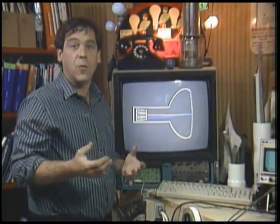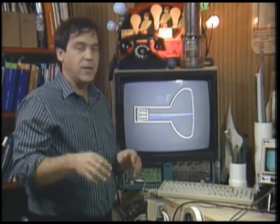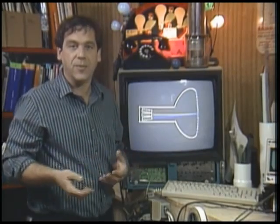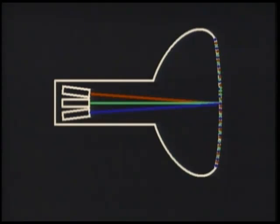The color CRT is a fancy version of this. The color tube relies on the fact that most colors, including white, can be faked with the correct combinations of red, green, and blue. This isn't like mixing paint, because we're mixing light - it adds together. When you mix paint it's subtractive.